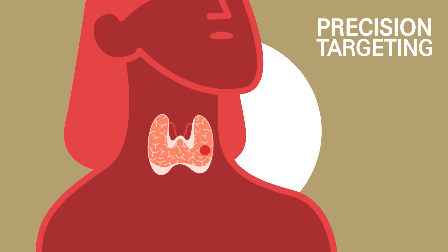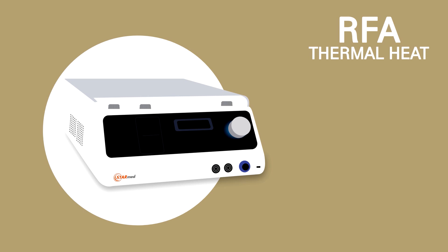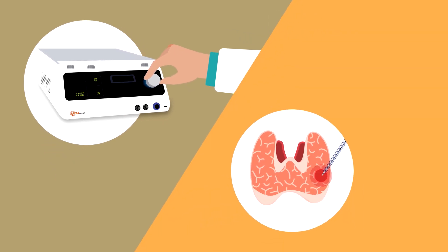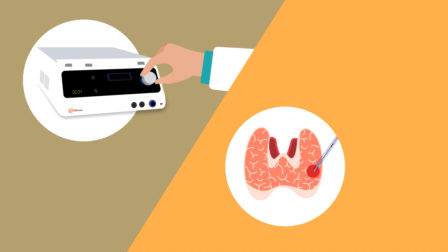After the nodule is located using ultrasound guidance, the physician inserts the StarMed RFA electrode directly within the nodule. Using a radiofrequency generator, the doctor allows a carefully controlled amount of energy to flow through the electrode into the tissue to ablate the nodule.